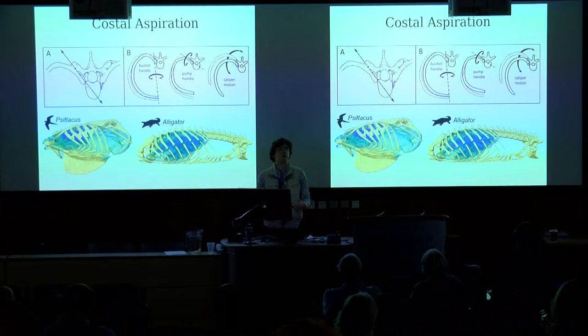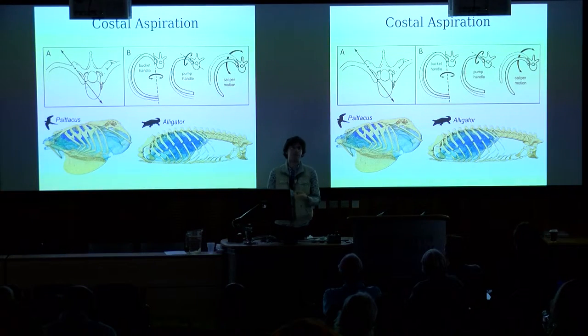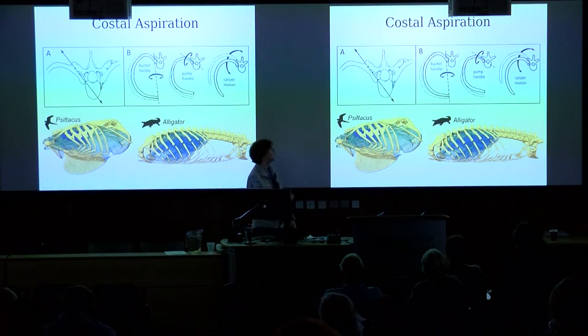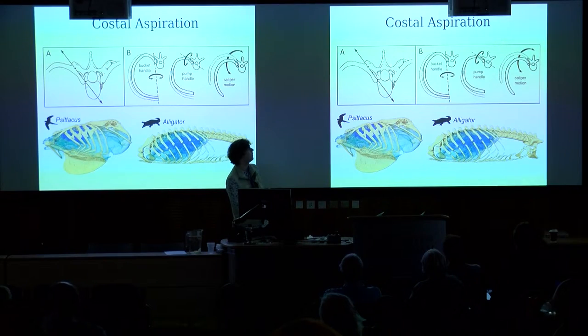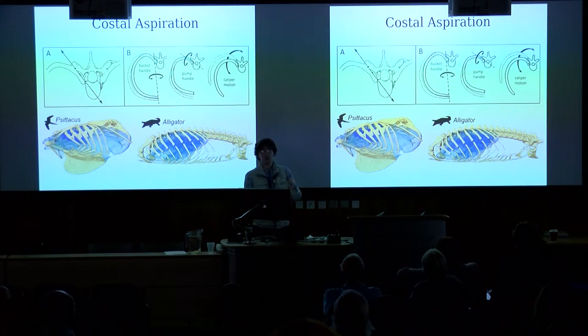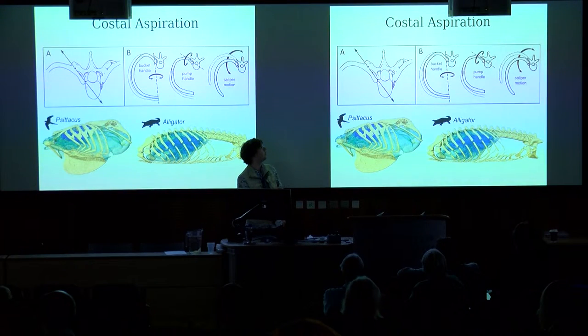Focusing on the ribcage and particularly on costal aspiration, or basically just breathing with your ribs. All amniotes do this — we do this, you're hopefully all doing it right now. And importantly for my questions, birds, crocodilians, and dinosaurs all breathe using their ribcage. This is actually a mammal's rib, but the anatomy is basically the same in birds and crocs.